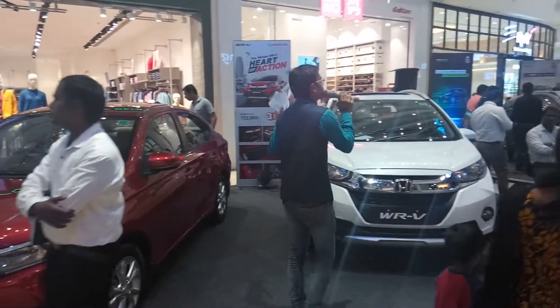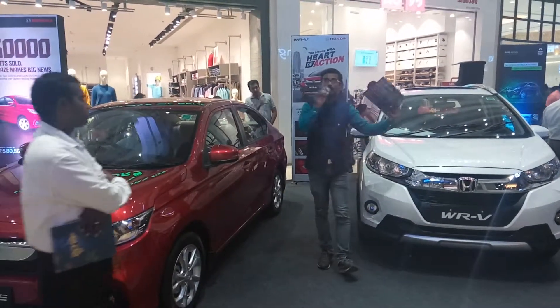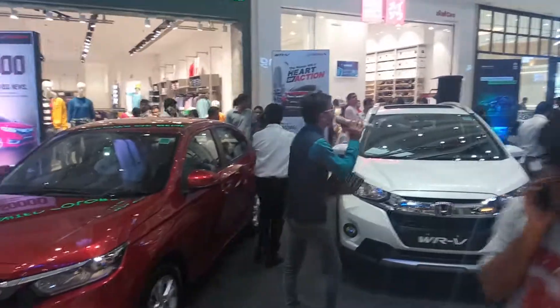For more details about offers and specifications on these two cars or any Honda model, you can come to our stall. Our well-trained and well-experienced consultants will be glad to help you. Thank you so much.